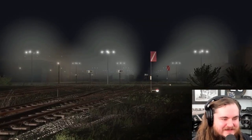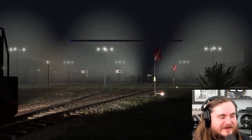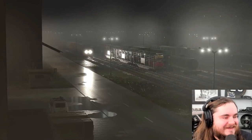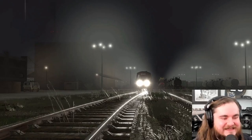Train yards at night - yes, night switching. Especially when fog comes down. Oh boy, if it wasn't spicy before, ladies and gentlemen. Yeah, that's beautiful. I am really excited to get into this.